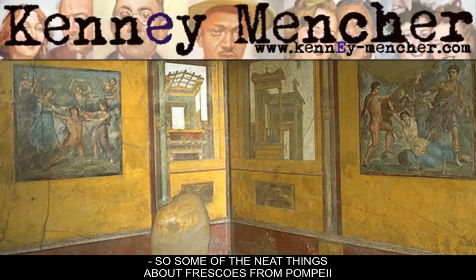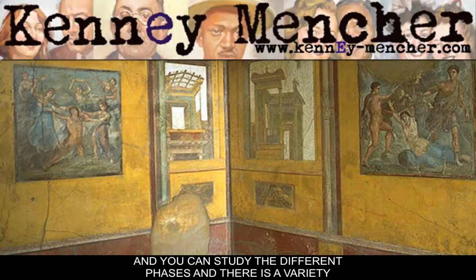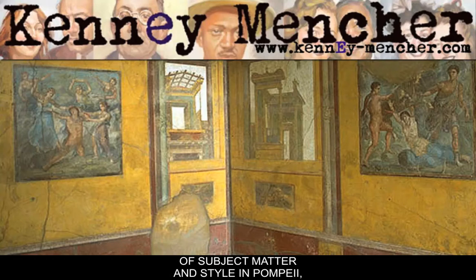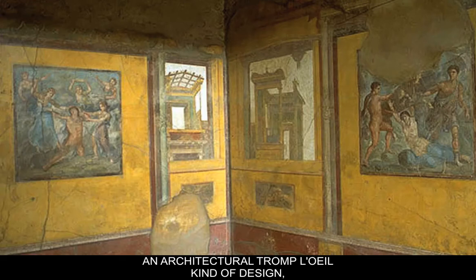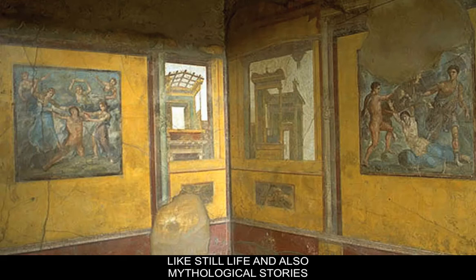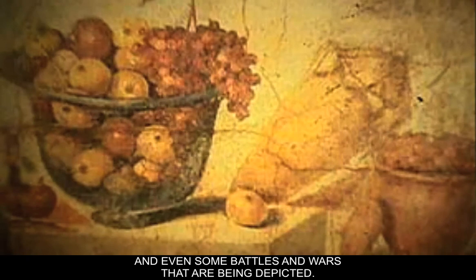Some of the neat things about frescoes from Pompeii is that you can really study them in depth and study the different phases. There's a variety of subject matter and style in Pompeii, and because it's so well preserved you can really track it down. The variety often moves from an architectural trompe l'oeil kind of design, sometimes with deep space in the background, to wall painting depicting still life, mythological stories, and even battles. We also see the same thing somewhat in mosaic.